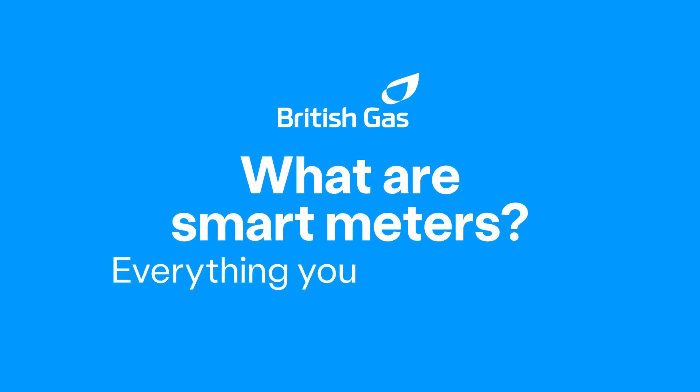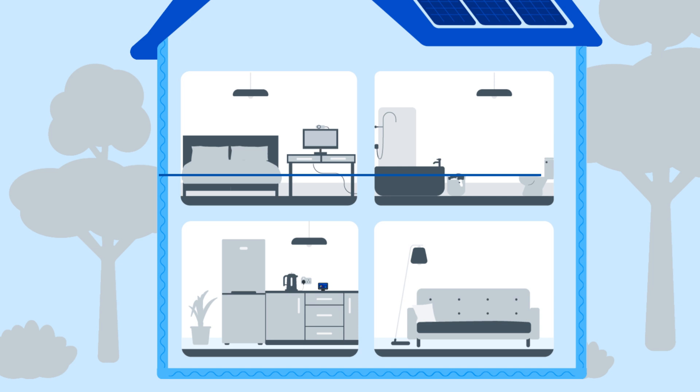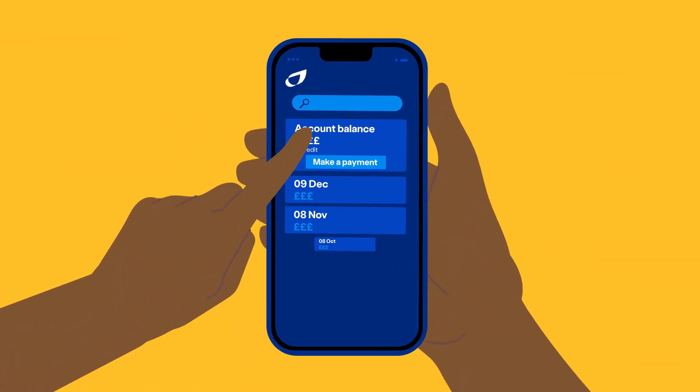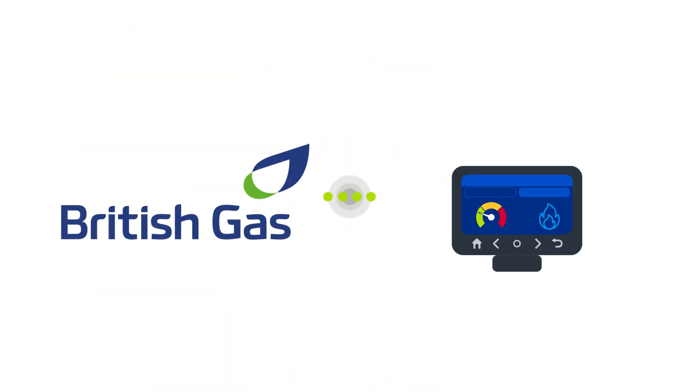What are smart meters? Everything you need to know! Smart meters measure how much energy you're using around the home and automatically send readings to your energy supplier. This means more accurate bills as you only pay for the energy you use. The communication between British Gas and your smart meters works both ways too.